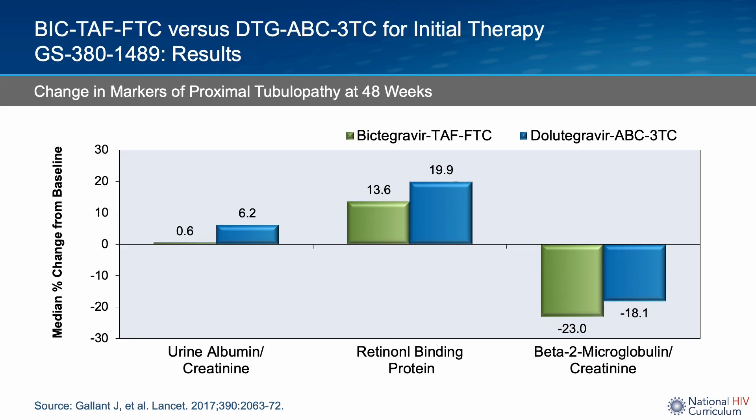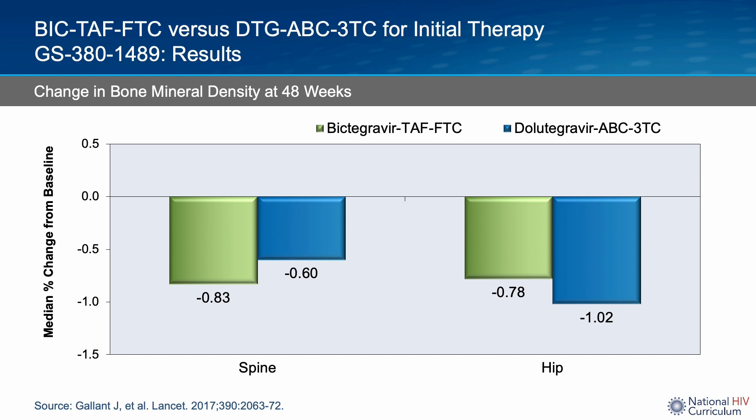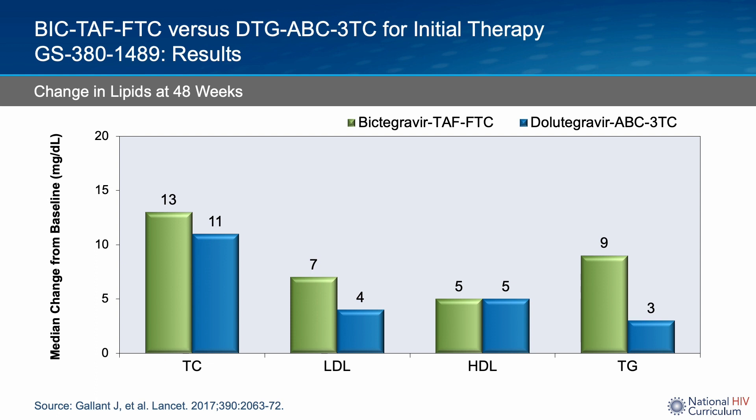The study investigators also looked at measures of renal function. At 48 weeks, percentage changes in quantitative and tubular proteinuria were similar between the two groups. Changes in hip and lumbar spine bone mineral density did not differ significantly between patients in the Bictegravir versus Dolutegravir arms. Additionally, changes from baseline in fasting lipid measures were generally similar between groups at week 48.